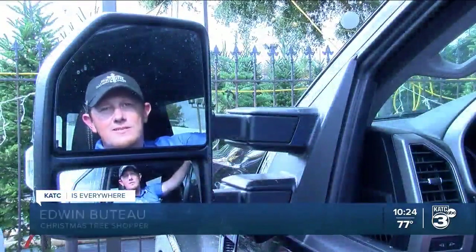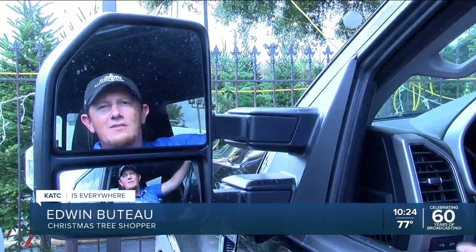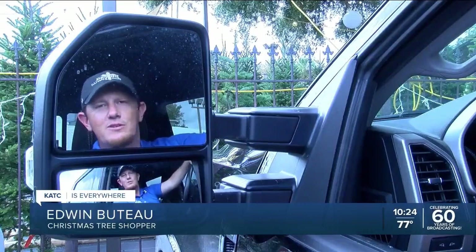We came to All Seasons today looking for a real Christmas tree around 9 to 10 feet, with no big spacing in it and a little bit of symmetry to it.